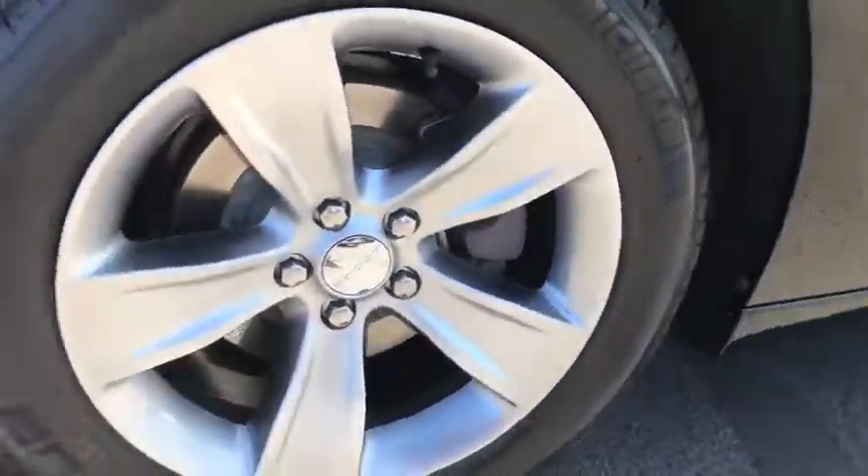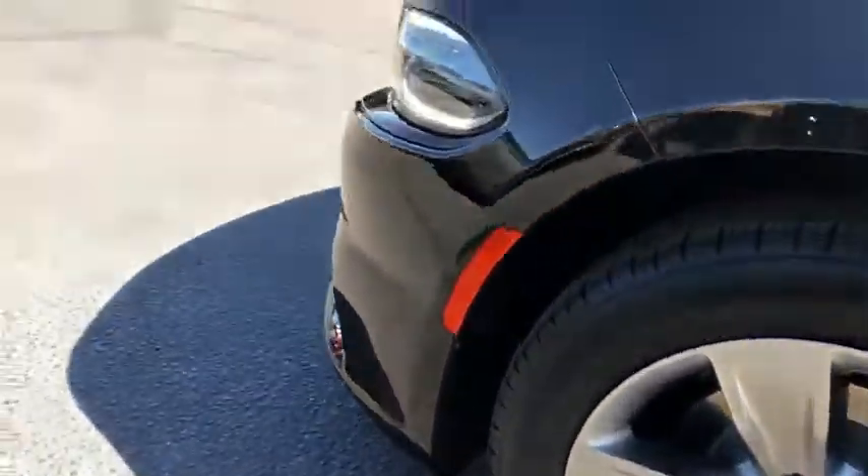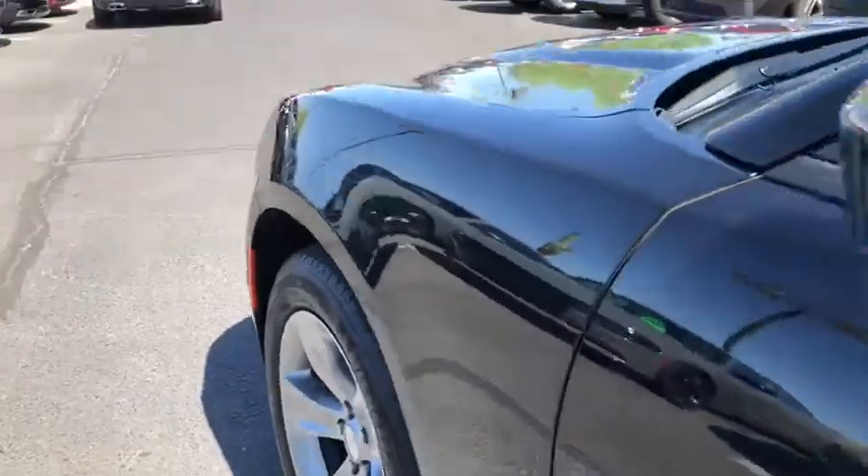Keyless start, floor mats, auto-dimming rear view mirror, aluminum wheels, four-wheel disc brakes, universal garage door opener, rear defrost.